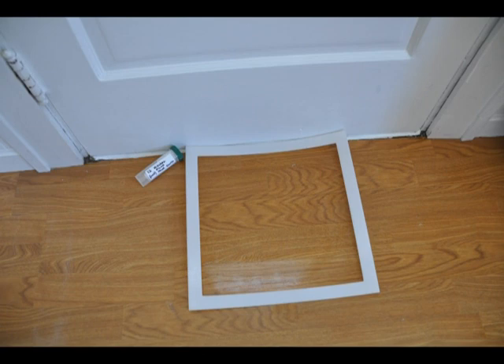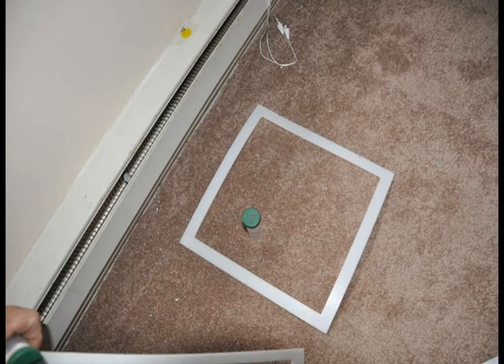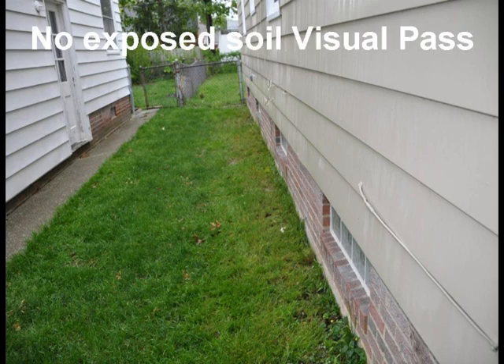The lead paint inspector will bring several different size templates for the dust sampling. He will lay down the templates and take dust samples with special ghost wipes. These dust samples will be put into plastic tubes and sent to a laboratory for analysis.